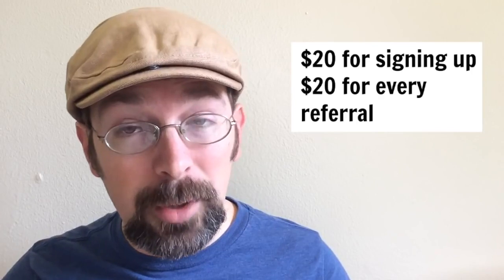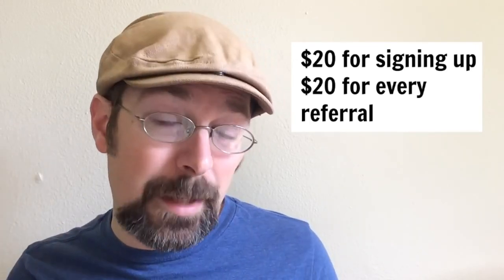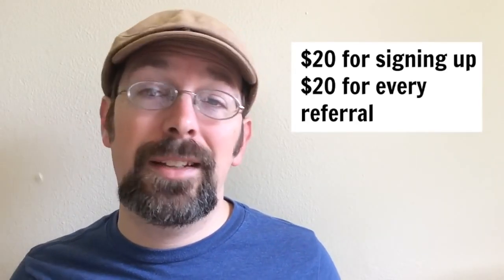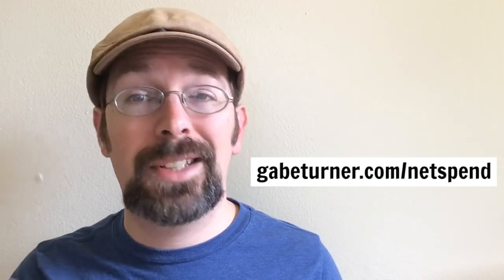The next one is called NetSpend. It's got a great referral deal — it's a prepaid debit card, anybody can get it. You just order it, you get the card, and you get 20 bucks just for signing up. And then once you get it all set up, you can refer somebody else and you get 20 more bucks — they get 20 and you get 20. So that's 40 bucks right there. That could take about two weeks or so to get it all set up, but as soon as you get it going, you can start getting more and more referrals — 20 bucks, 20 bucks, 20 bucks popped into that NetSpend card. Check that out at gabeturner.com/netspend.